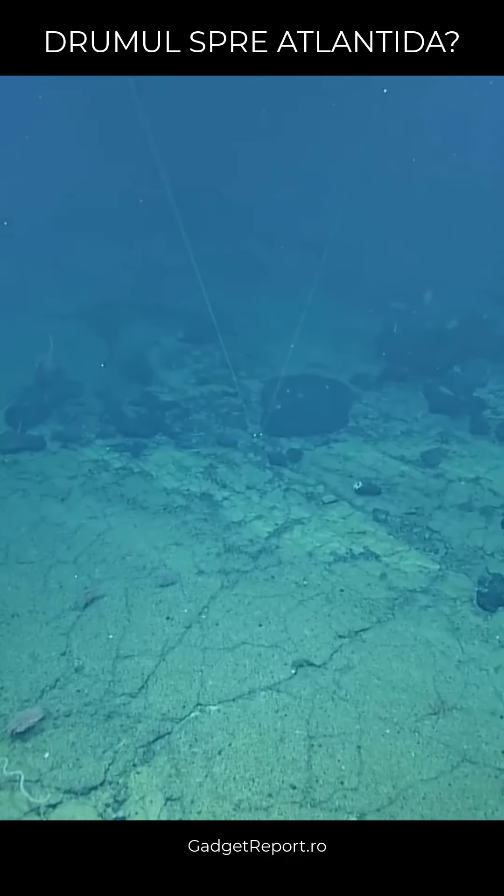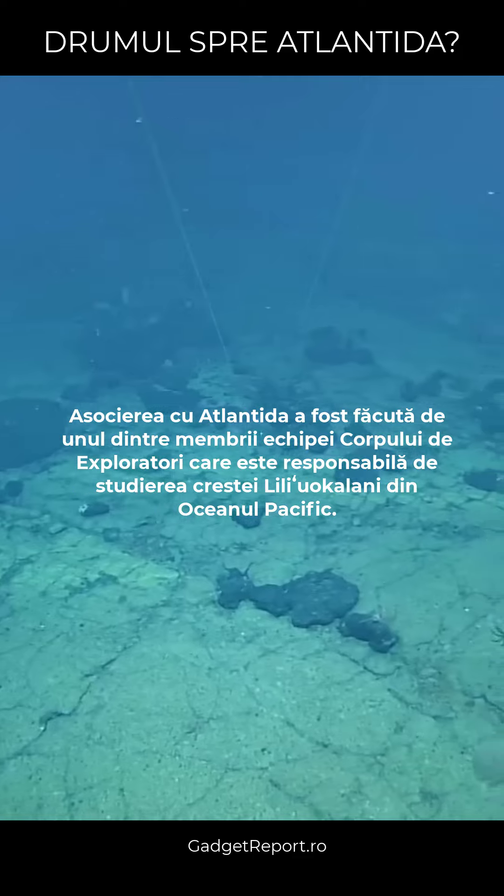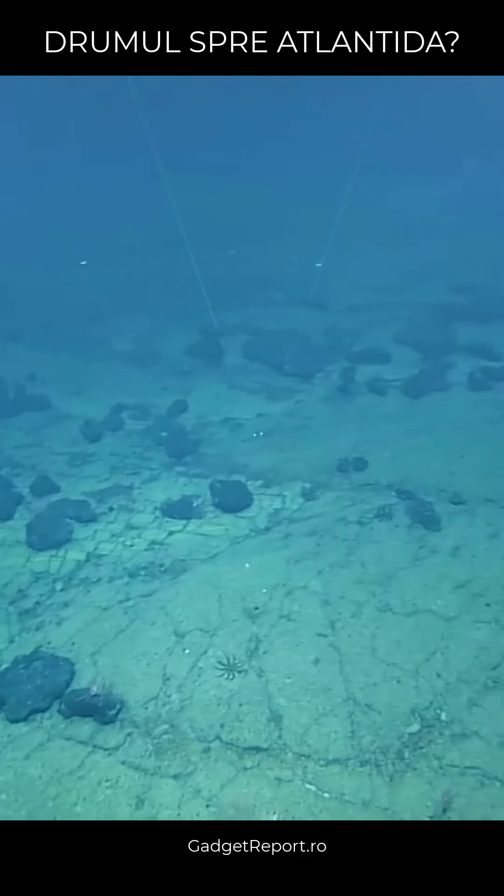It's like you can just see tire tracks. It is crazy how dry it looks, and it's at the bottom of the ocean. It's crazy.